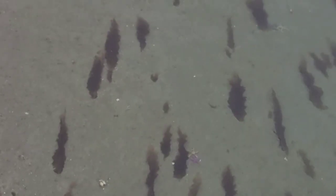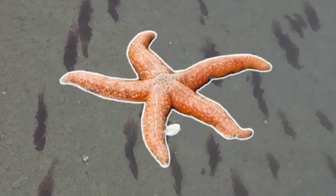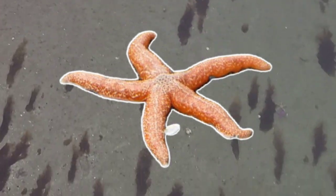On the shore here we can see some starfish — there's a green one and a purple one. Oh, and there's a fish right there! Lots of starfish out here.